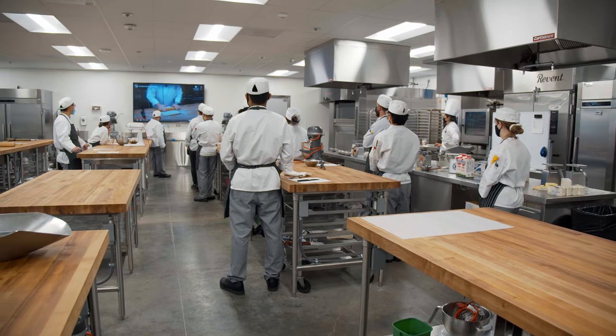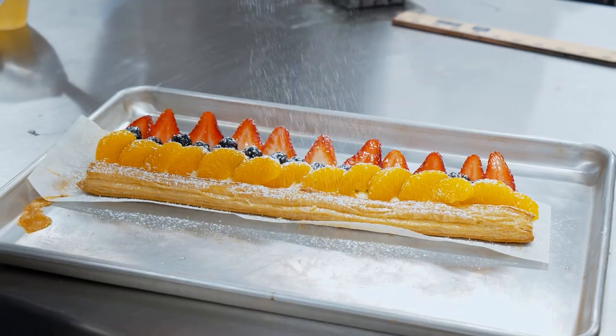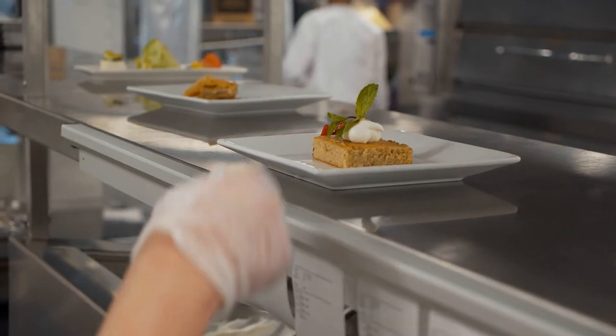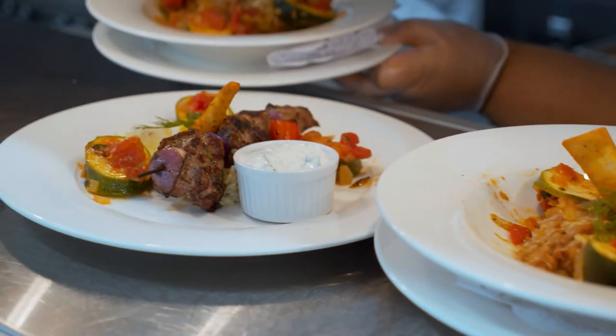It's top-notch education but it's super approachable. We offer classes Monday through Friday and it's affordable. There's an expression: find your passion. What we are able to do here at Orange Coast College is allow students the opportunity to experience their passion.